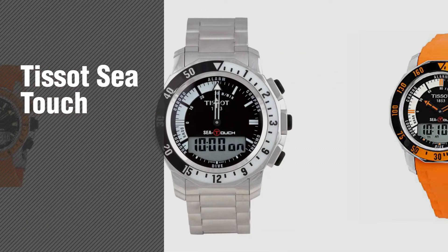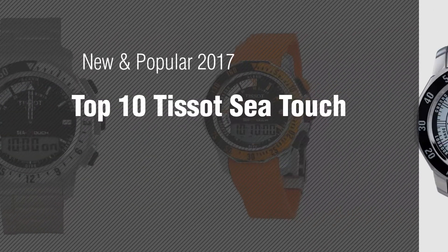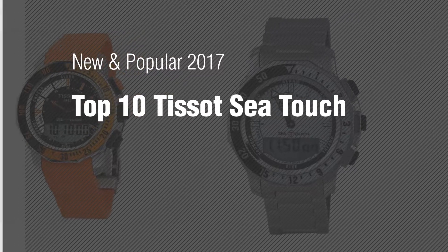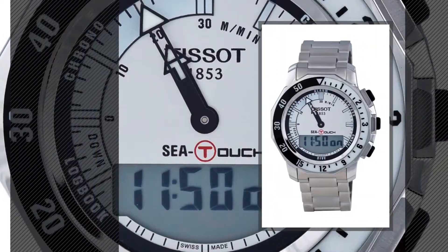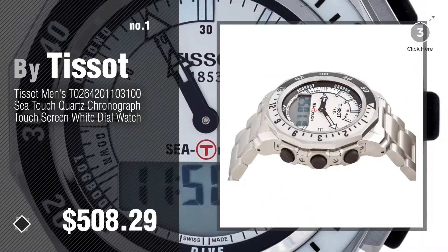If you're looking for Tissot Sea Touch, here's a collection you've got to see. New and popular 2017 — Top 10 Tissot Sea Touch. Number 1, most popular, by Tissot. Watch this video and get inspired.